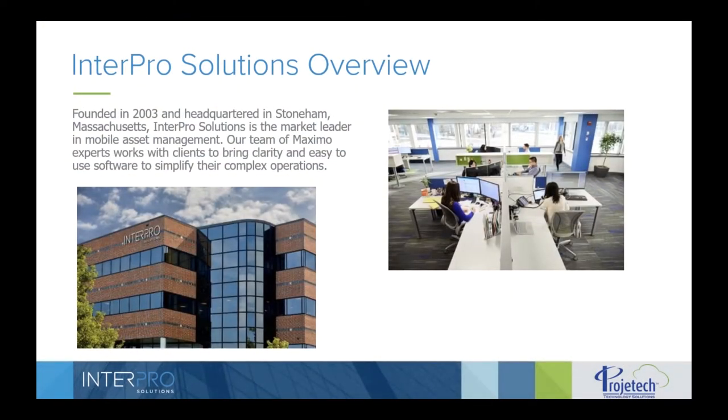InterPro Solutions was founded in 2003 and is headquartered just north of Boston. We originally started as Maximo system integrators, focusing on Maximo implementations and upgrades. Around 2009, there was a technology shift towards smartphones and tablets, so we built our own mobile solution for Maximo called EasyMax Mobile. Today, we offer products and services including Maximo Consulting, custom software solutions, and our enterprise mobile app, EasyMax Mobile.